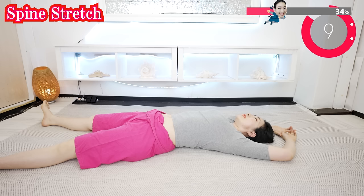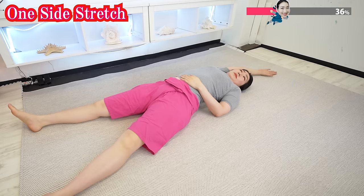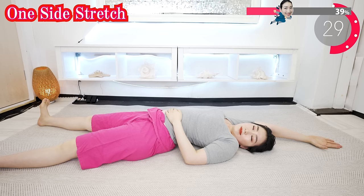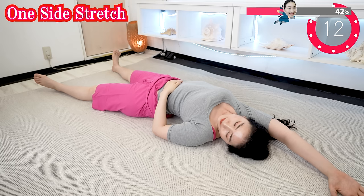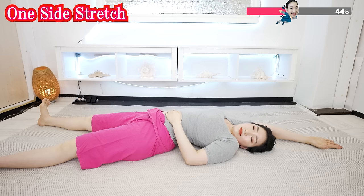And now just stretch one side of your body. Extend your arm and extend your leg — just right side stretch. Exhale deeply. Feel your right shoulder, armpit, flank, and thigh are stretching. Keep breathing deeply.